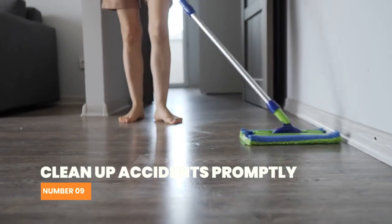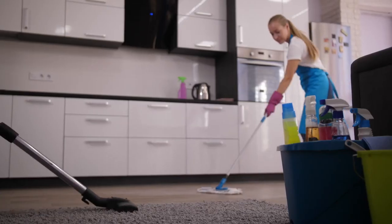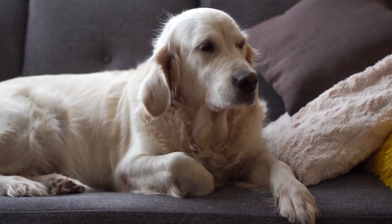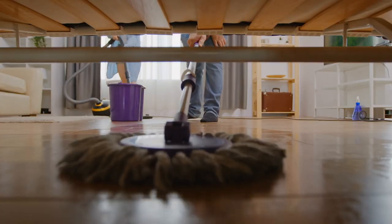Number 9: Clean up accidents promptly. If your Labrador has an accident in the house, clean it up properly with an enzyme cleaner. This will help eliminate the smell and prevent your dog from going potty in the same spot again. It's important to clean up accidents immediately to avoid reinforcing bad habits and to maintain a clean home.